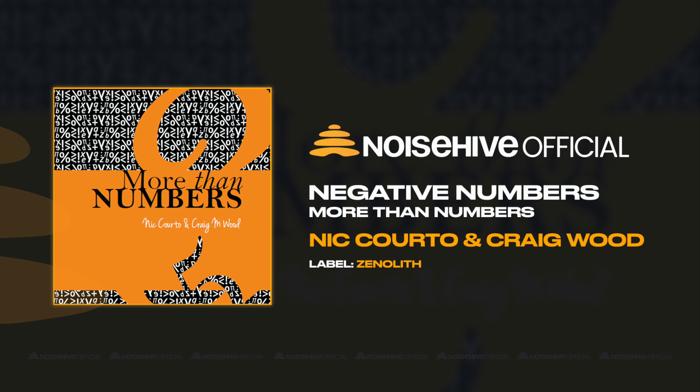Mathematics caters for society's needs. Negative numbers were one such invention — an idea formed by creative minds that solved a problem, though it caused contention. When multiplying and dividing, two opposites make a minus, and two negatives make a plus.